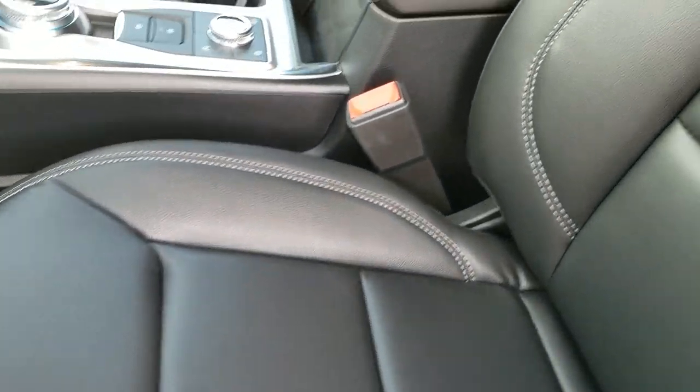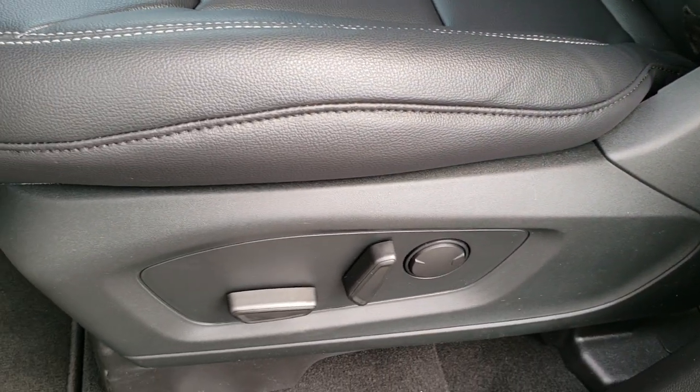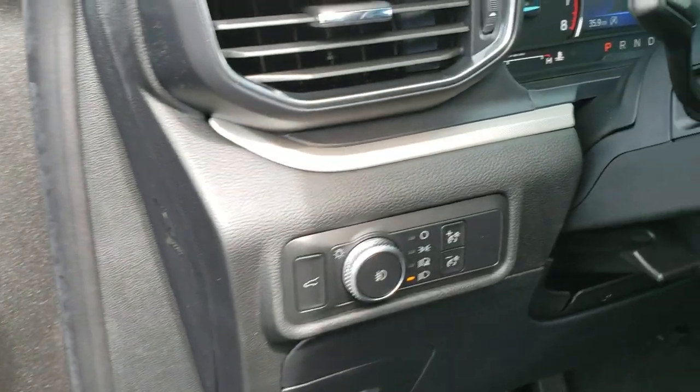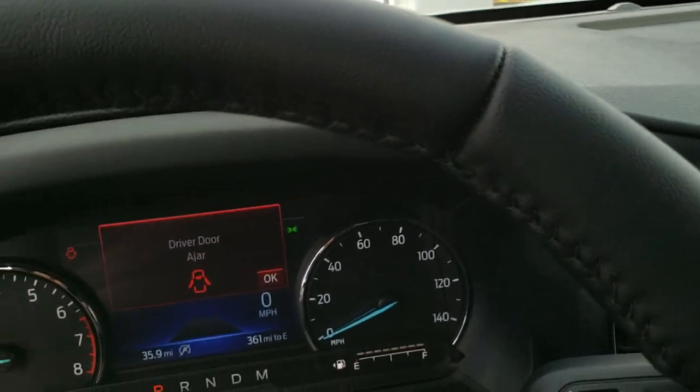Inside, the XLT package gives you the black leather interior. I drove this vehicle before — it's super comfortable and the seats are very plush. It has factory floor mats, power windows, power locks, and power mirrors, auto headlamps, and a tilt and telescopic steering wheel.